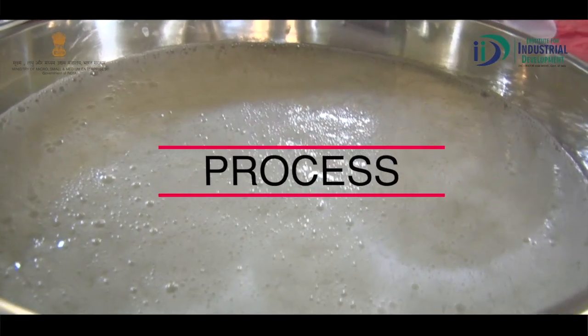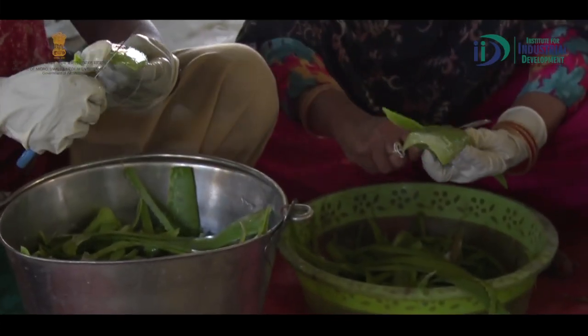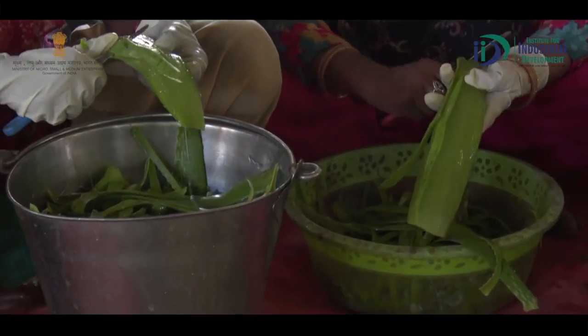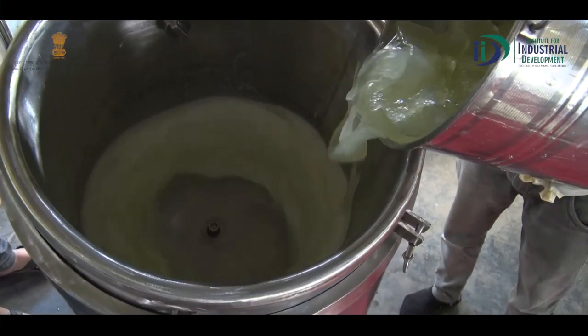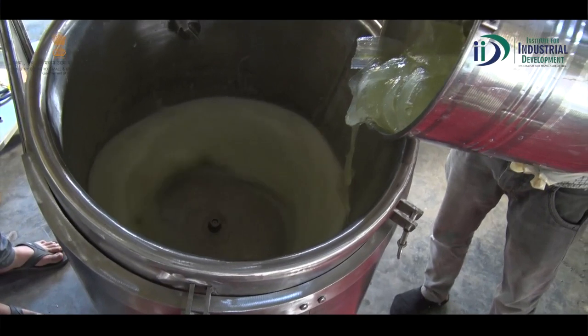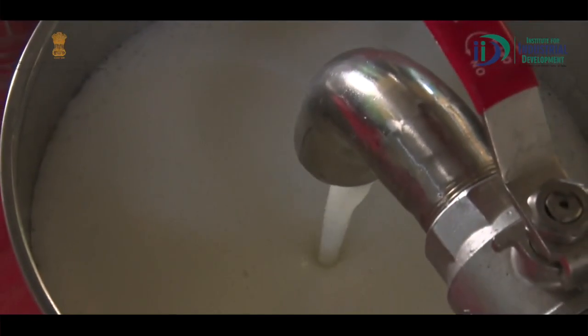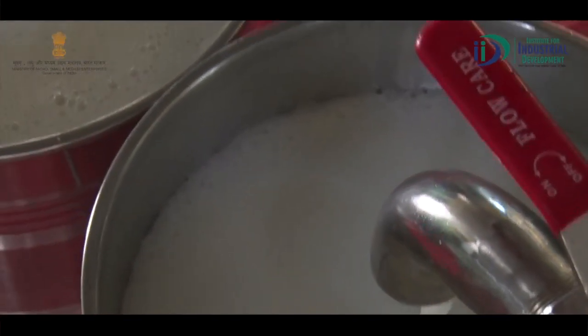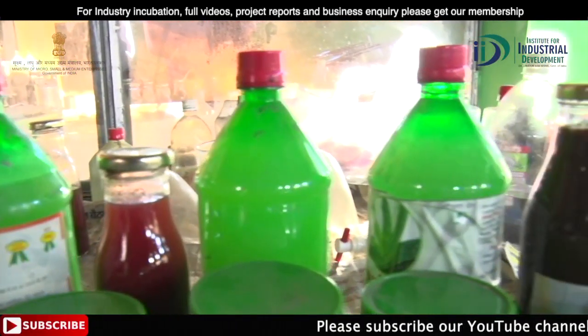Process: चलिए देखते हैं aloe vera juice के manufacturing process को। सबसे पहले aloe vera की cutting की जाती है और इन्हें एक bucket में collect कर लिया जाता है। जिसके बाद इसे multifunctional machine में डाला जाता है। Machine के panel से speed control किया जाता है, फिर heat करने के बाद preservative add किया जाता है, ठंडा करके pack करके market में supply किया जाता है।